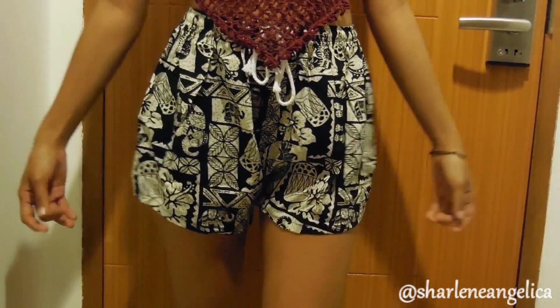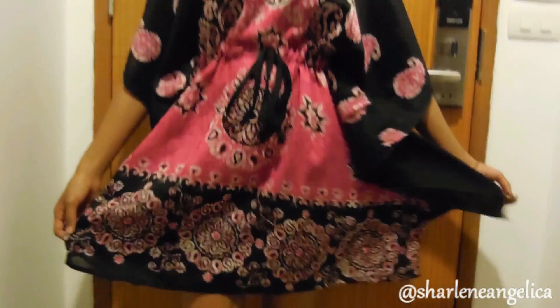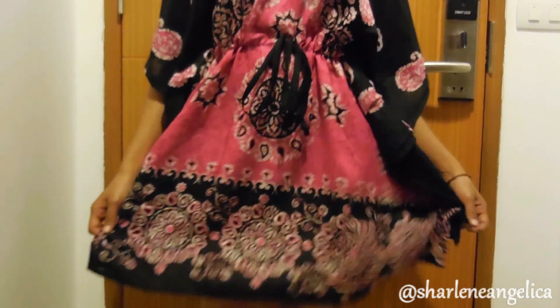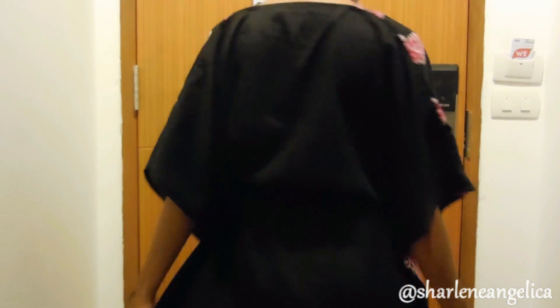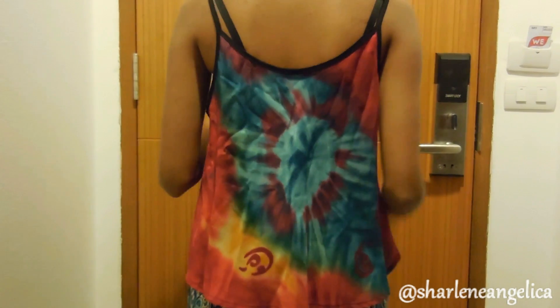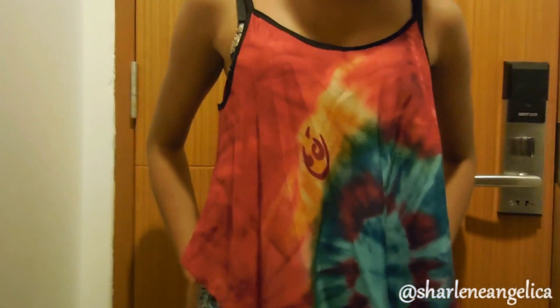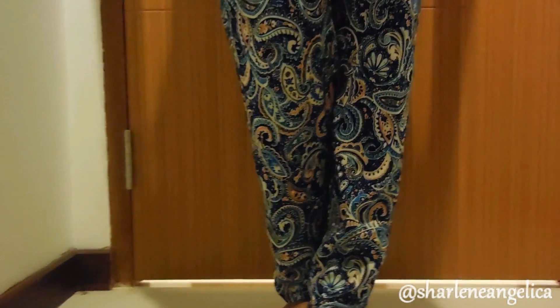We'll start off with this nice beachy top — I know it looks a little weird around the chest area but that's just the way it is. You don't wear anything inside because it's made this way. I paired this with a nice cute little elephant shorts. Next up is this nice flowy floral dress — I really like it because even though it's loose and flowy, it's still a little tight around the waist, giving people like me a little more shape. Next would be this cute little tie-dye top — it's a little loose so you might want to wear a bralette inside. I paired that with the nice blue loose pants.